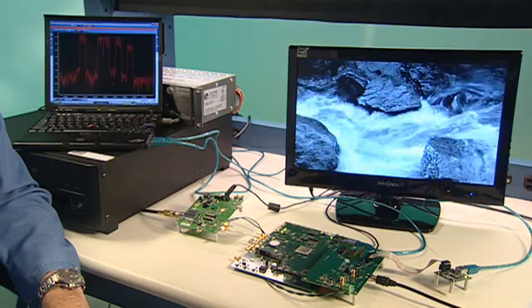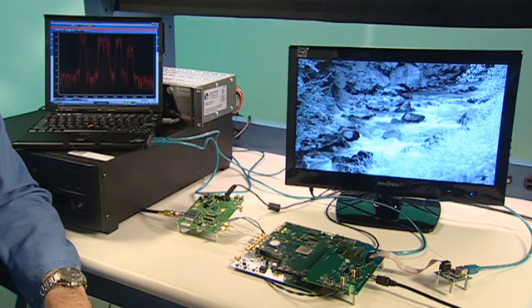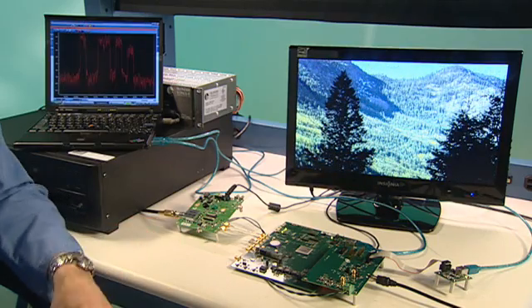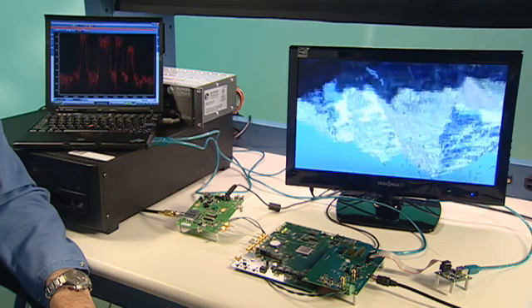Over here on the bench, we're showing you an excellent example of an application that can be served using a software-defined radio approach. What we have is the standard reference board for the 12-bit ADCs, and around that we've built a demonstration system that emulates a cable TV set-top box. A typical cable set-top box has multiple single-channel tuners and wideband tuners, but that can become a design problem as the number of channels in these boxes continues to grow.